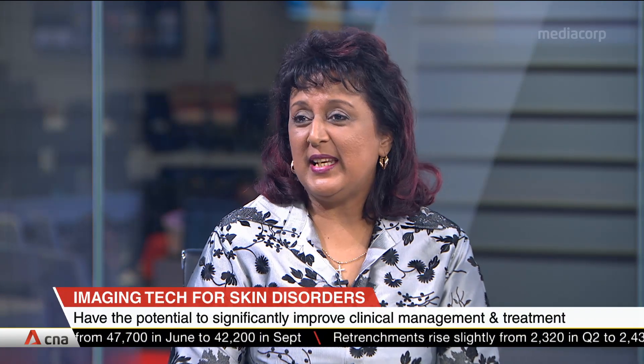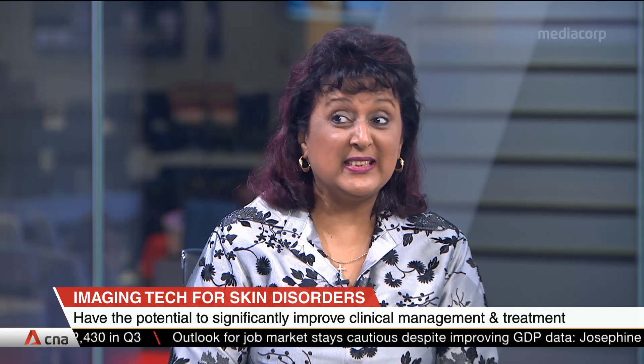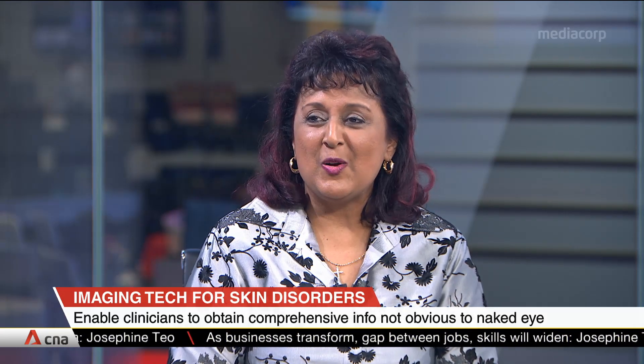This technology can be used for any skin condition where you need to assess a lesion — including aging skin, pigmentation, and allergy conditions. There are many applications beyond drug testing. For evaluating new skincare products, for instance, this technology can image at a depth that wasn't possible before, making it a very exciting option.